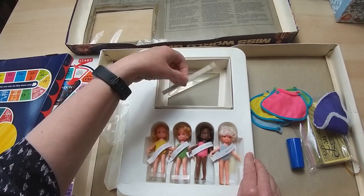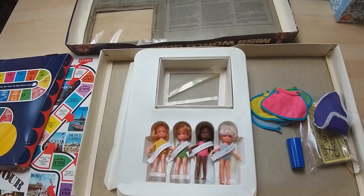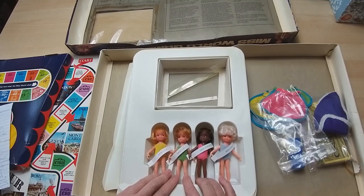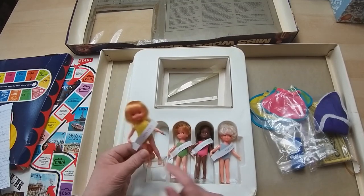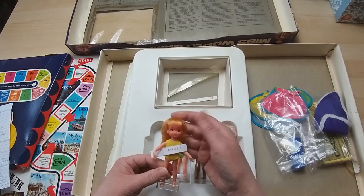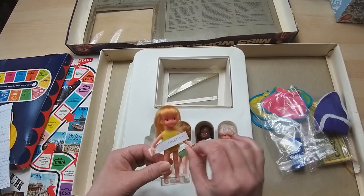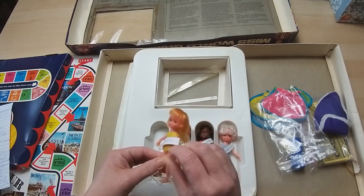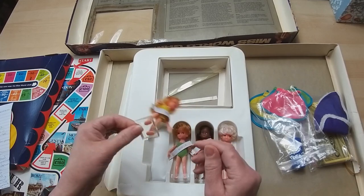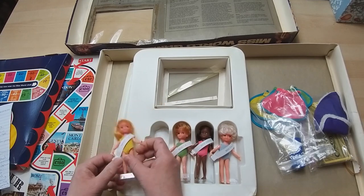We only have four countries represented. We have Miss USA. Some of these are missing the stand. She is a blonde doll - look at the little face. She's a rubbery doll, made out of rubber completely. So she's doing quite well to still be in this condition. She's got all her bits and bobs, all her fingers and her toes. And she has her little sash saying Miss USA.